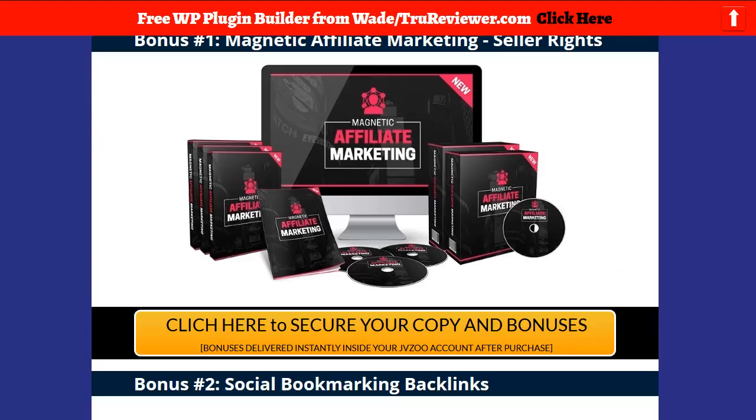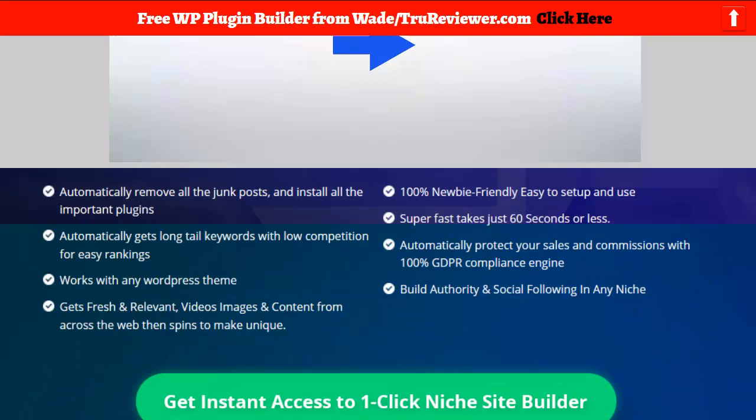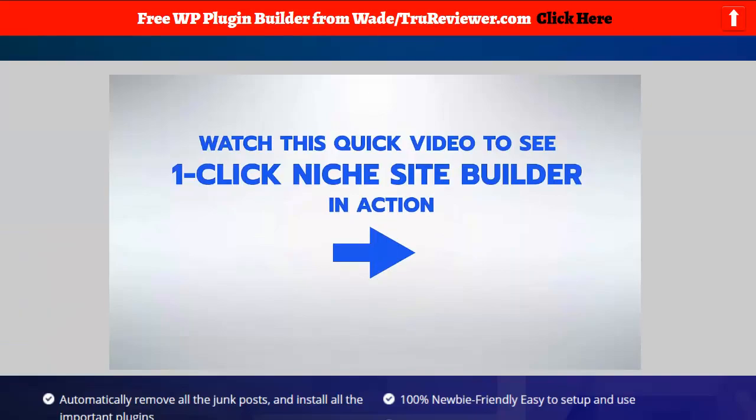That's it for One-Click Niche Builder. Hopefully you get to see this video, and if you want all my bonuses, they're already pre-loaded inside JVZoo in the JVZoo portal, so they'll be waiting for you right there. Okay, this is Wade, over and out.